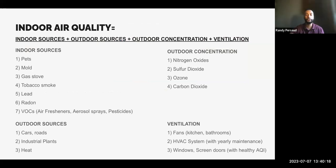There's a formula I put up that says indoor air quality equals all four of those things that impact it. The four impacts are indoor sources, outdoor sources, outdoor concentration, and ventilation. Indoor sources include pets, mold, gas stoves, tobacco smoke, lead, radon, and VOCs.